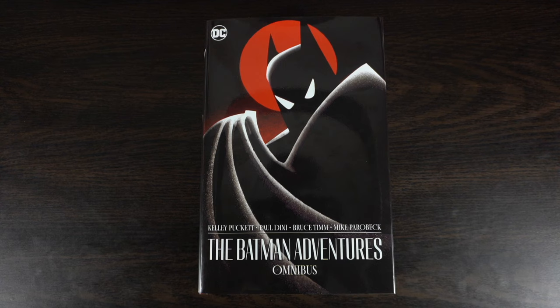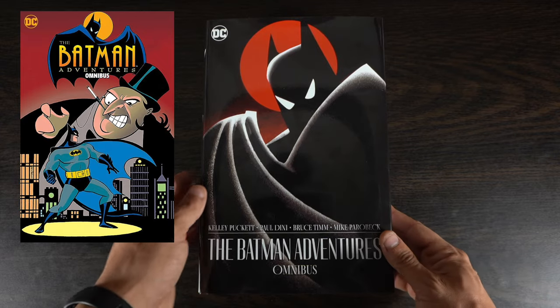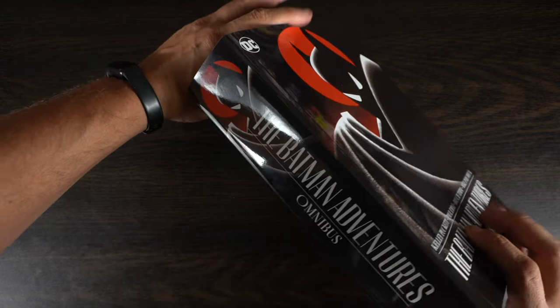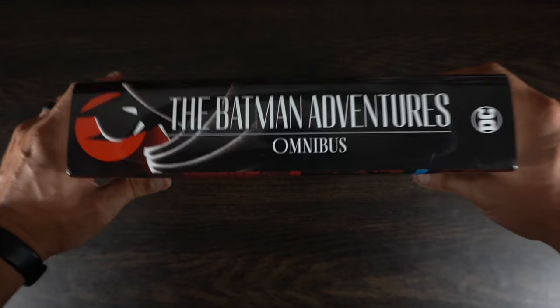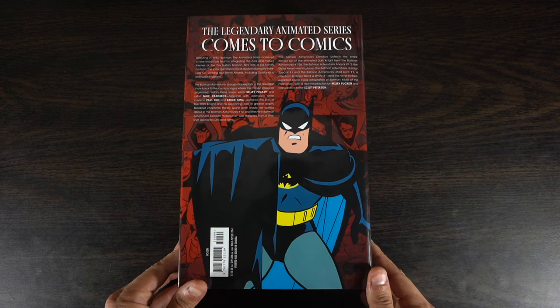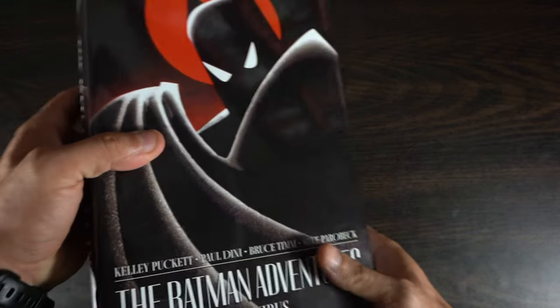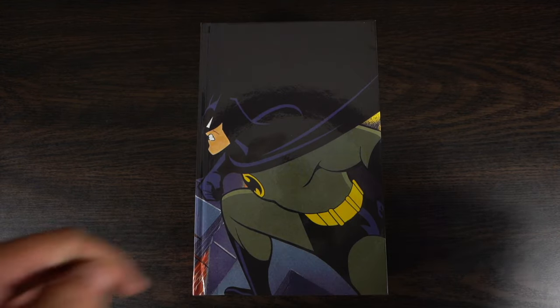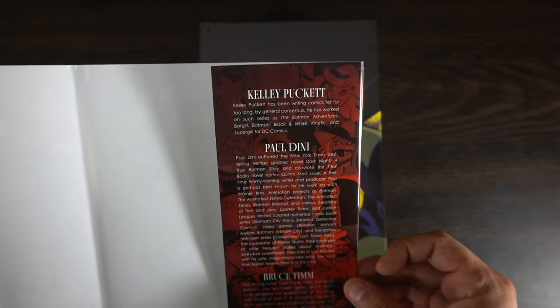Here we are — the Batman Adventures Omnibus by Kelly Puckett, Paul Dini, Bruce Timm, and Mike Parobeck. This is the cover the omnibus actually has; this was the one that was solicited. I much prefer this cover — super happy with the design of this dust jacket. Taking a quick look at the spine, this is a very big book, but the Batman Adventures Omnibus has what is probably my favorite spine in my collection now.